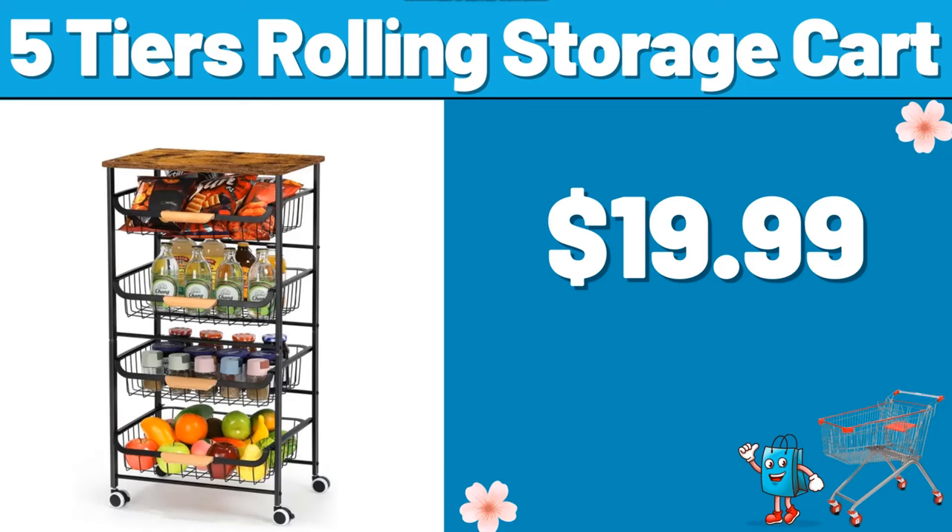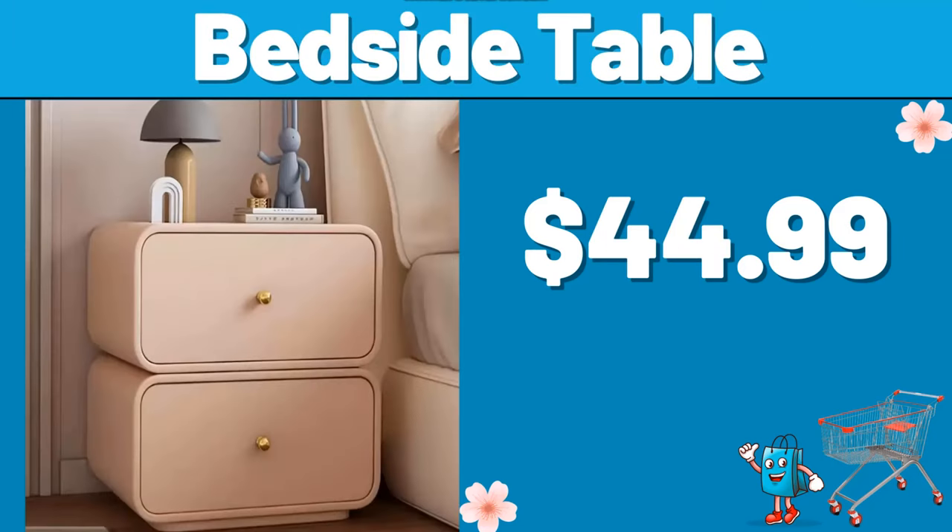5 tiers rolling storage cart, $19.99. Bedside table, $44.99.